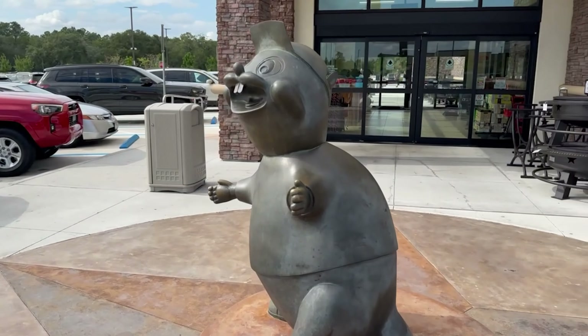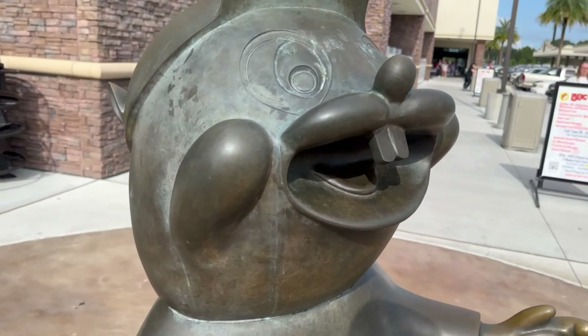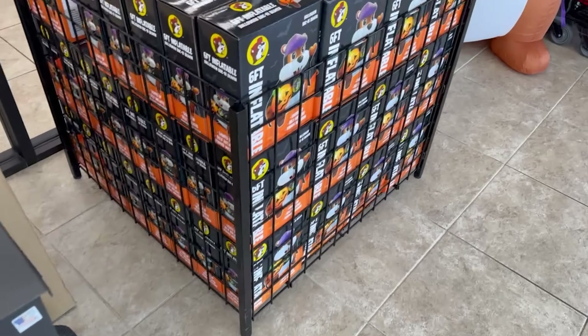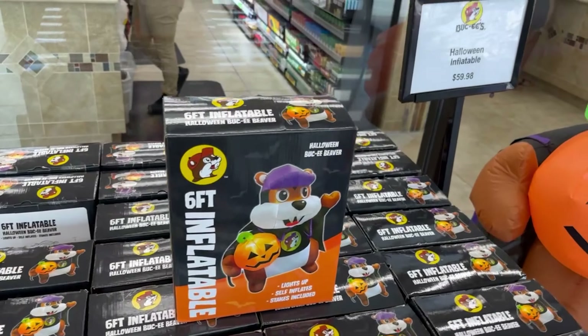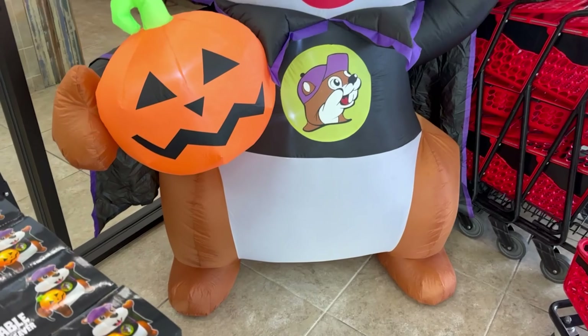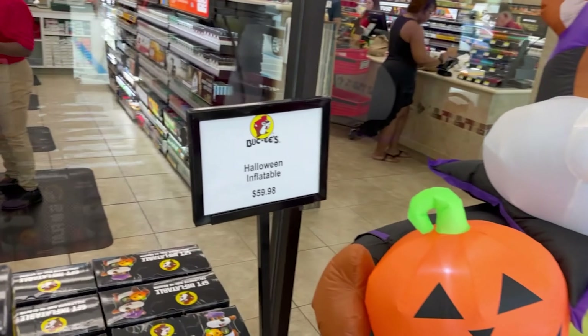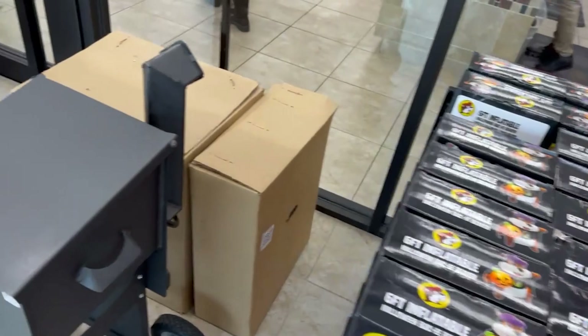You can't start any Buc-ee's trip or stop without hitting the bathrooms first, right? Outside they've got a six-foot Buc-ee's inflatable for $60 — that's some love for Buc-ee right there. Let's see what they've got inside.